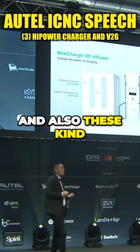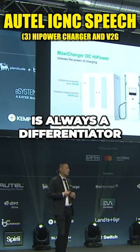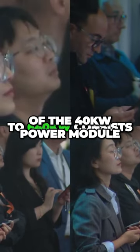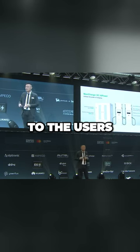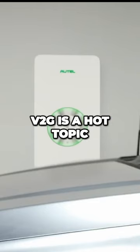Fleet and these kinds of new requirements are booming, and the high-power charger is always a differentiator in the market. The holster supports up to 640 kilowatts — it consists of 40 kilowatt power modules — and with the dispenser, we have different configurations for different user requirements.